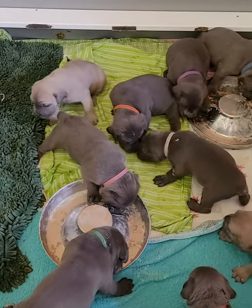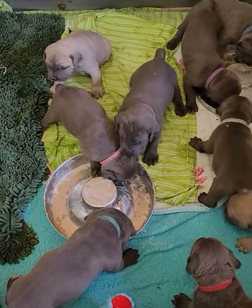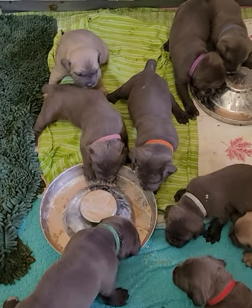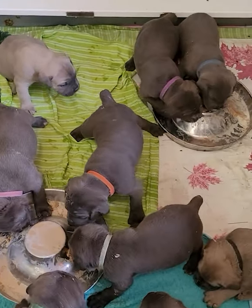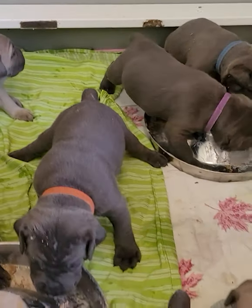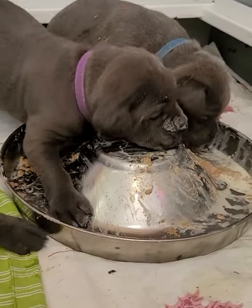Probably Monday or Tuesday, Briar will go home, and that's when I'll transition these guys onto soaked kibble instead of the milk and canned food. I'm super happy with these guys — they're turning out really nice. Typical Figgy babies.